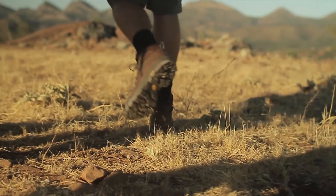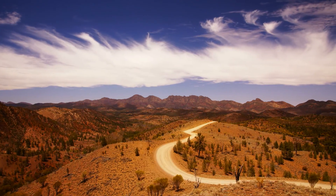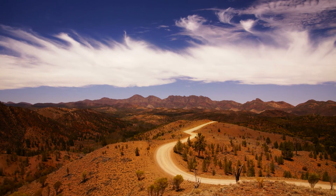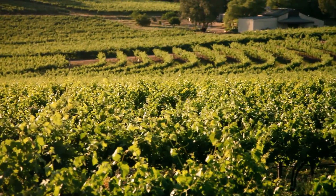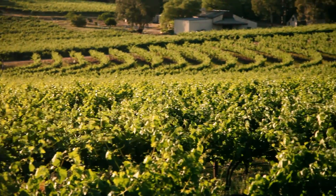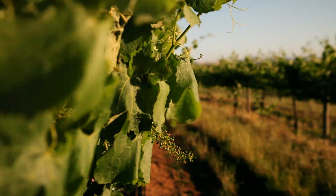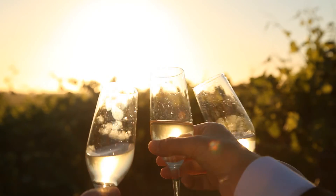In South Australia, you'll venture back in time to the 540-million-year-old Wilpena Pound landscape. The sheer magnitude of this extraordinary place will stay with you forever. The delights of the Clare and Barossa valleys await as you make your way through this charming world-class wine region. Sample the finest reds and whites and discover the intricacies of winemaking.